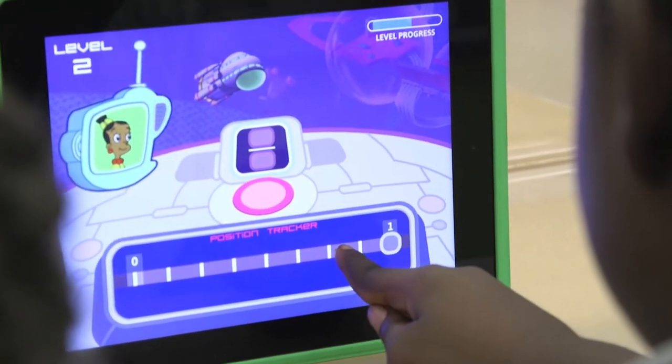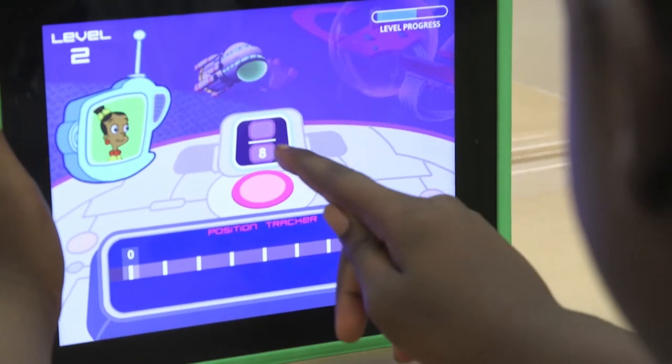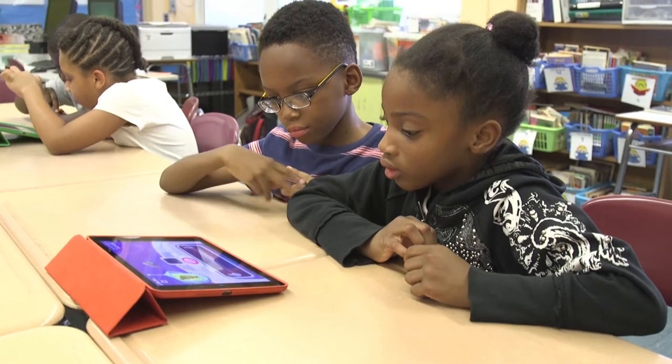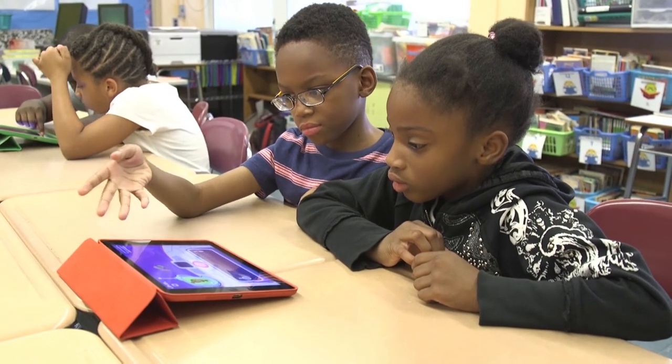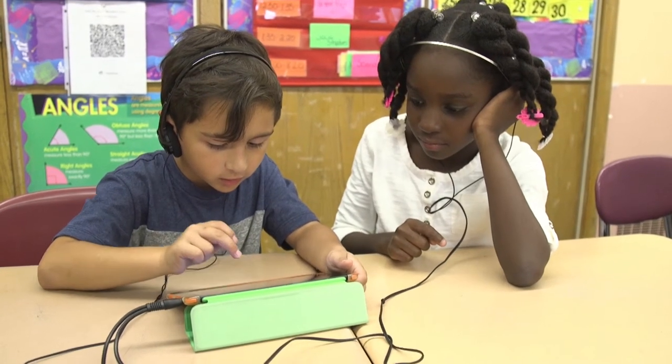So as a result, we added mission training to the game to really give students a grounding in estimation before they enter into the number line game itself. In our short classroom study of the finished prototype, we found that the class that played the game showed a 13 percent increase overall in fractions knowledge and skill